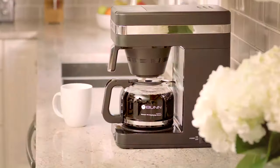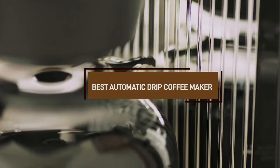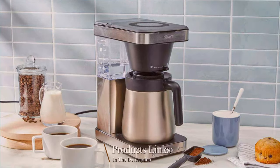Hello, coffee lovers, and welcome to our channel. Today, we're embarking on a caffeinated journey to discover the best automatic drip coffee maker. Whether you're a morning coffee enthusiast or an all-day brew sipper, you're in for a treat.